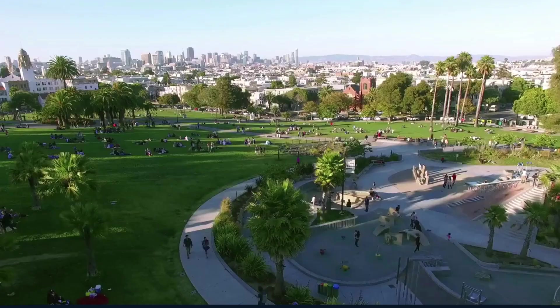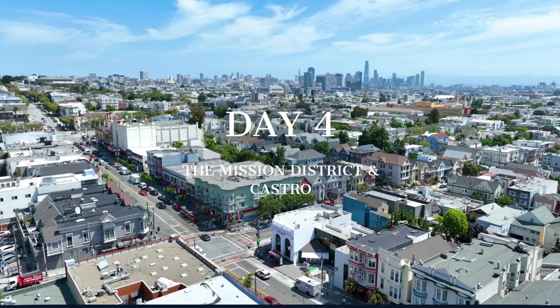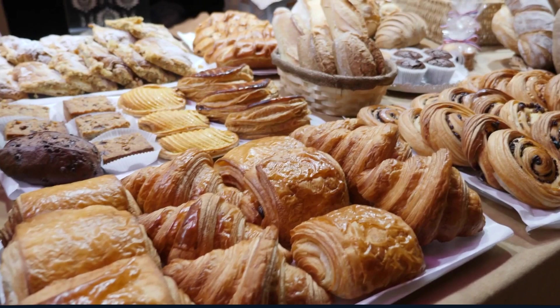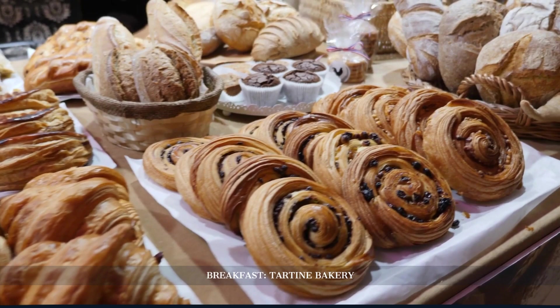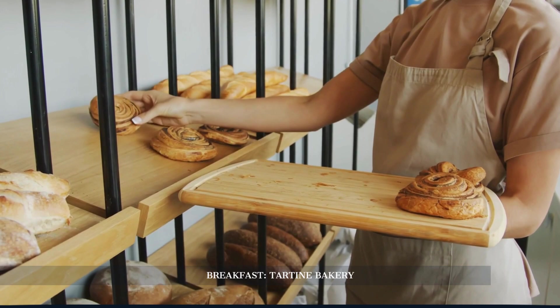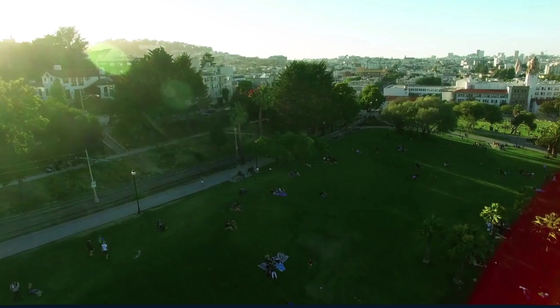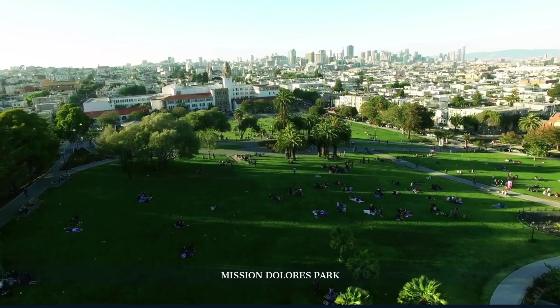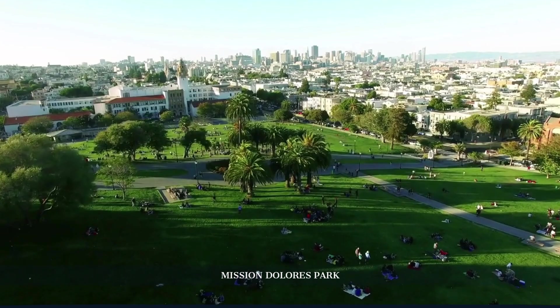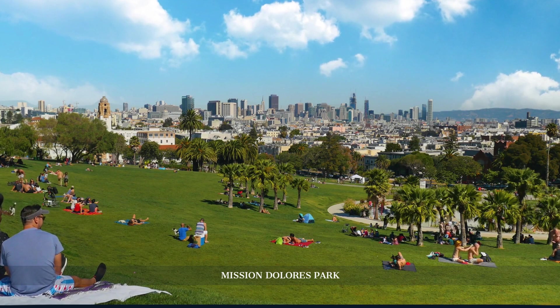Our final day in the city takes us through the colourful streets of the Mission District and the historic Castro neighbourhood, each boasting its own unique flavour and rich history. Our final day begins at Tartine Bakery, a beacon of artisanal baking. Known for its exceptional bread and pastries, Tartine sets a delicious tone for the day. After indulging in these culinary delights, we'll transition from the cosy bakery to the lively outdoors of a beloved city park. This vibrant park offers stunning views of the San Francisco skyline and is a hub of local life and culture, with lush greenery and recreational spaces providing the perfect setting for relaxation and people watching.